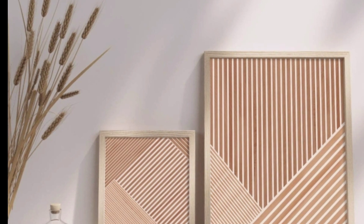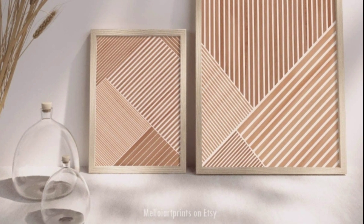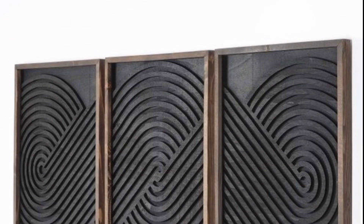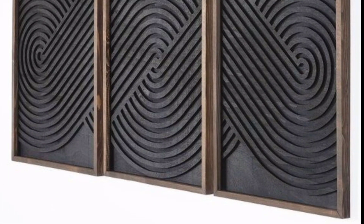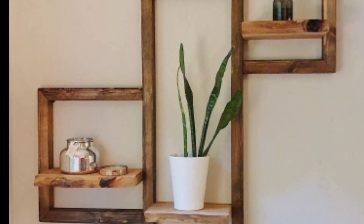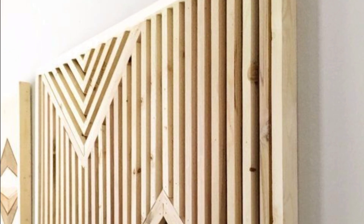For maximum impact, you can even try minimal abstract artwork by yourself. Abstract minimalism is easy to master with simple shapes and a color palette.